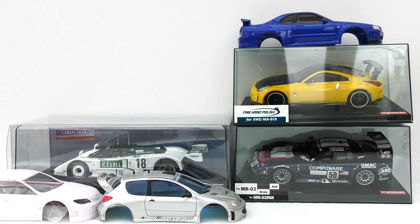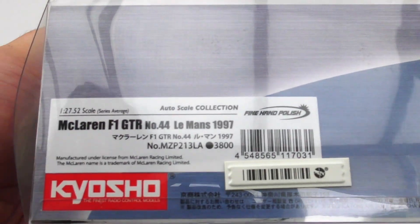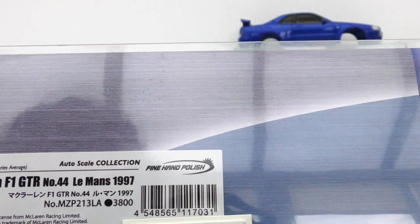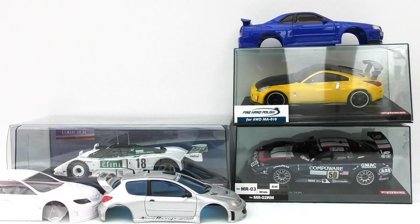I do like collecting Rare Mini-Z's but there's got to be an appeal for me — it's got to hit the spot, there's got to be a bit of Kyosho chemistry going on. This one out of all the long tail ones has that. If it was in metallic this would have been crazy, but this is the McLaren F1 GTR number 44, Le Mans 1997. I'm going to take it out of the case guys because there seems to be more glare when it's in the case.